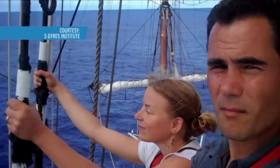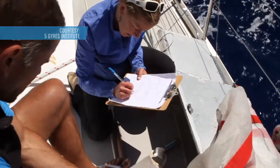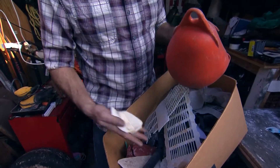Perhaps nobody knows more about them than Anna Cummins and Marcus Erickson. Their relationship really was born from trash. Anna and Marcus have spent years sailing around the world, studying the effects plastic has on marine life. Their Culver City garage is filled with all kinds of samples they've collected from their expeditions at sea.